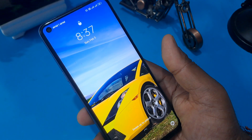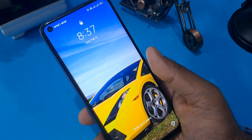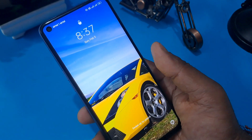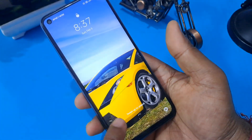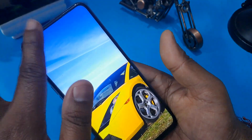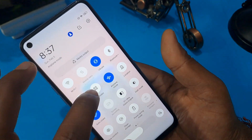Watch this video completely without skipping so you can understand this process very well. This method is called the offline method. Below the screen interface you have the option to make an emergency call. First, your phone must be in flight mode — make sure your phone is in flight mode.